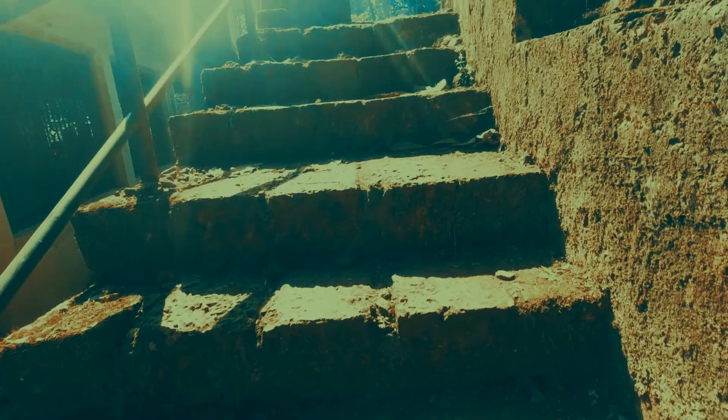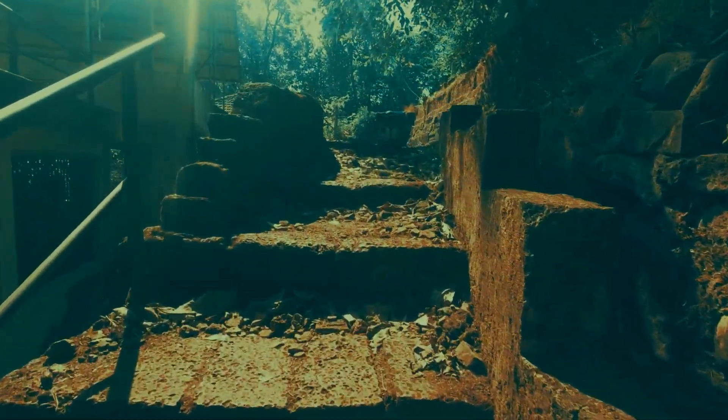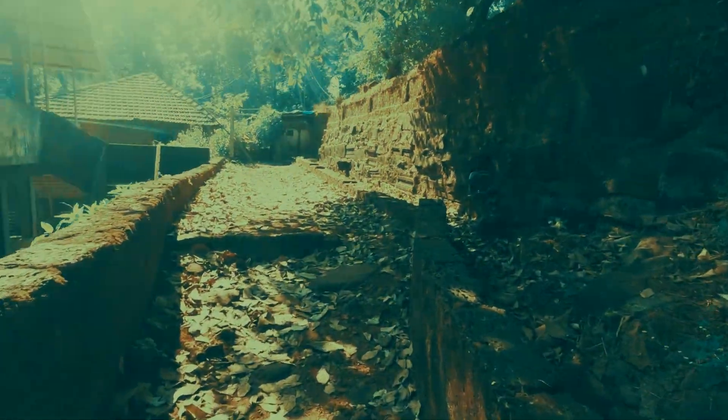Here we have a beautiful temple that I am going to visit now. Let's see how it is. As I move through the narrow steps, it's really hard to believe that a giant temple like this exists ahead.